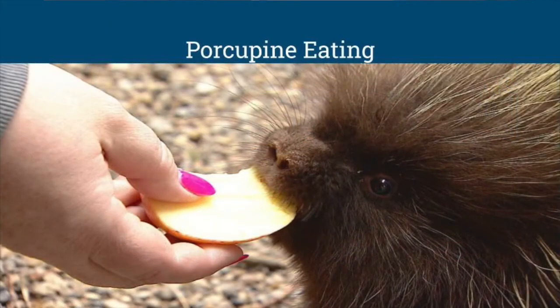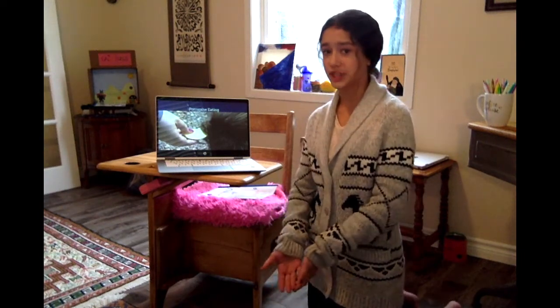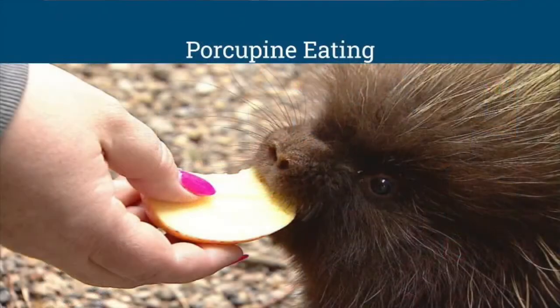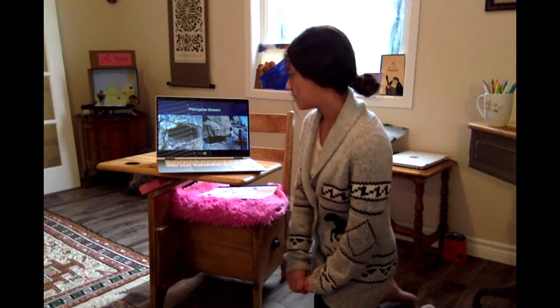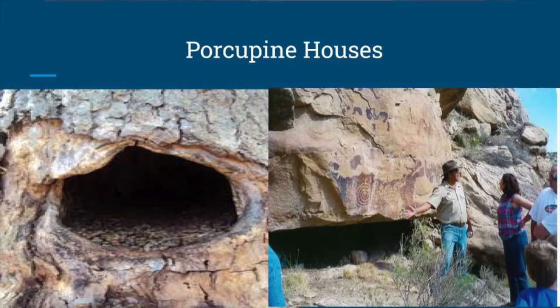Here's a porcupine eating. Porcupines are actually a little more social than people think — they're not too scared. If you put your hand out, a porcupine might actually come to you. As you can see, this lady is giving a porcupine an apple because they're actually pretty social compared to how shy they look. These are some porcupine houses — they live under rock crevices and in rock holes or dens. They like the darker places as I mentioned.